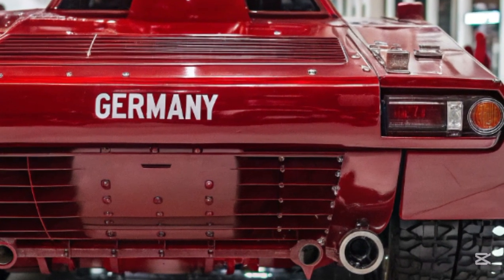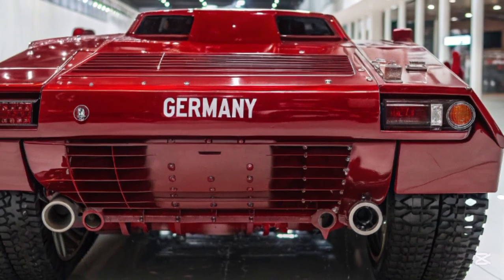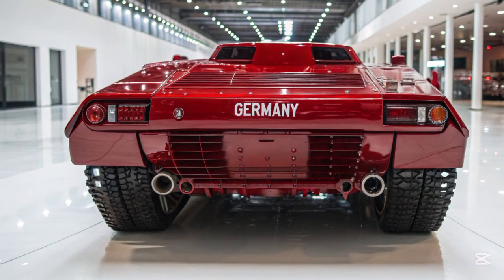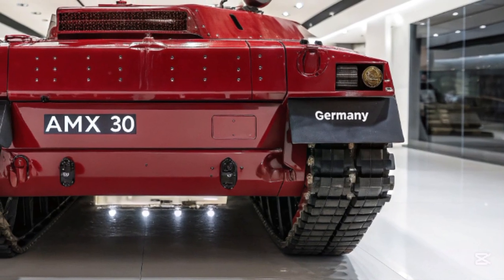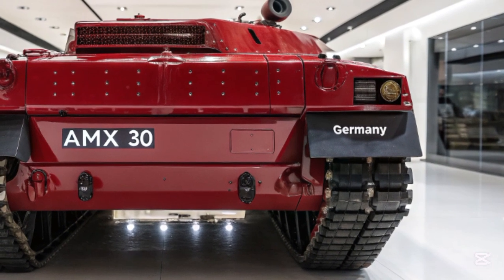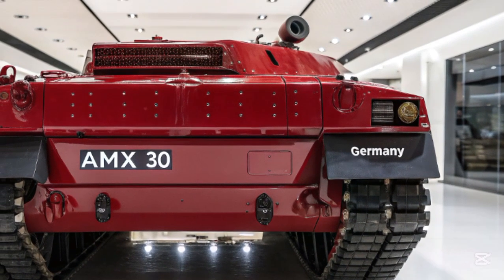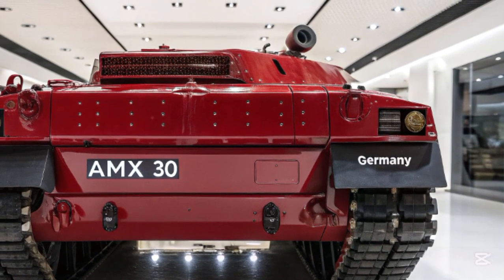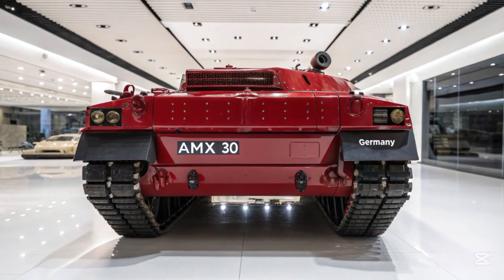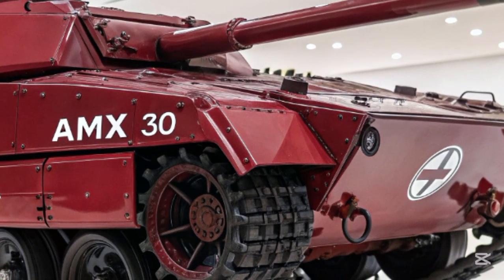Firepower has not been left behind in this futuristic upgrade. The AMS-30 is equipped with a 130mm smoothbore gun that supports both kinetic energy penetrators and programmable ammunition. This new armament system is supported by an auto-loading mechanism, allowing for faster firing rates and reducing the number of required crew members. The fire control system integrates AI-assisted targeting, which analyzes battlefield variables, wind conditions, and target movement to deliver highly accurate shots even while on the move.